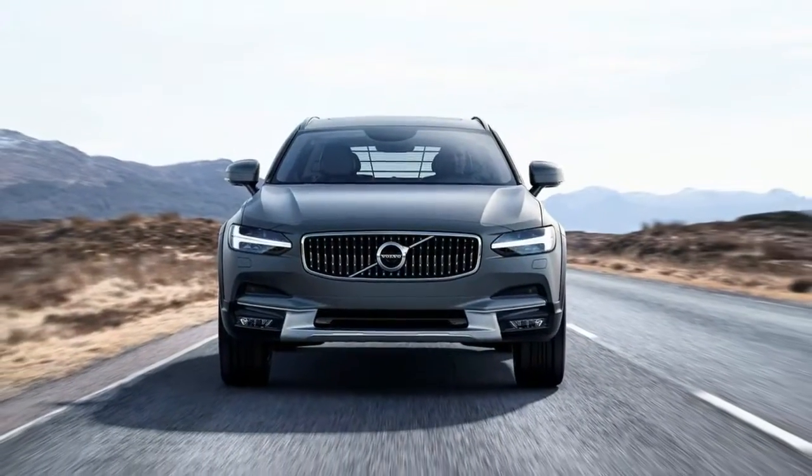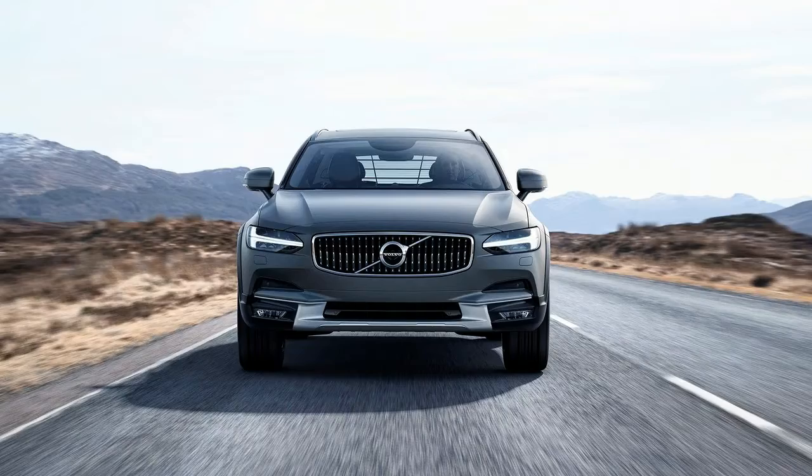As in any Volvo, safety is still a priority, this time in the form of driver assist and semi-autonomous features.